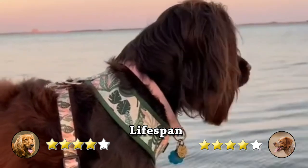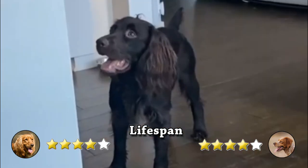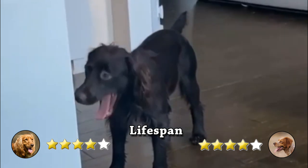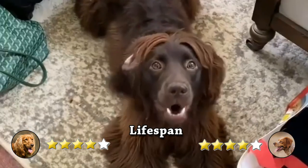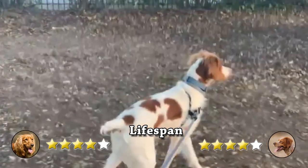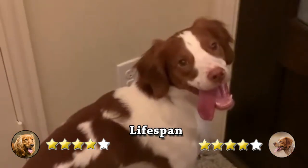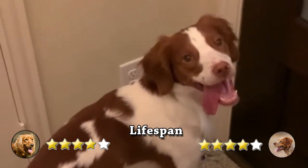Boykin's Spaniel is a healthy breed that lives between 14 and 16 years. You should be aware of several ailments that may affect Boykin's Spaniel. On another hand, Brittanys are generally healthy dogs since the breed is resilient. In Europe, one in every five dogs dies of old age, and the average lifespan is 14 or 15 years.